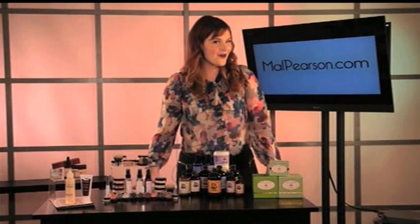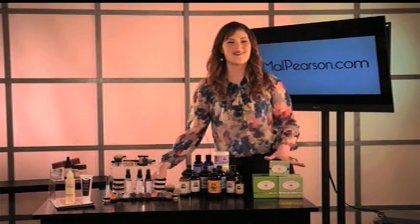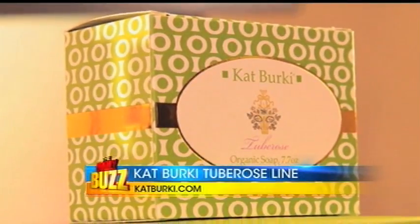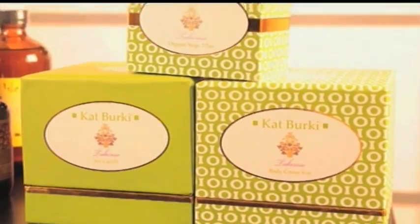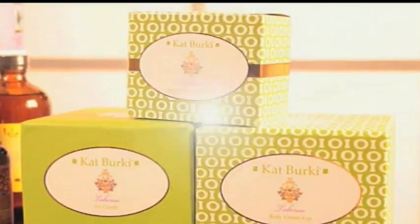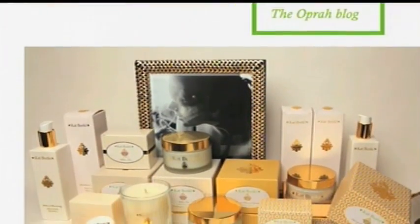My final tip for all your holiday beauty needs is Kat Berkey's collection of organic soaps and soy wax candles in the Decadent Tuberos line. These are the perfect sophisticated gifts for others or yourself. For more, go to KatBerkey.com.